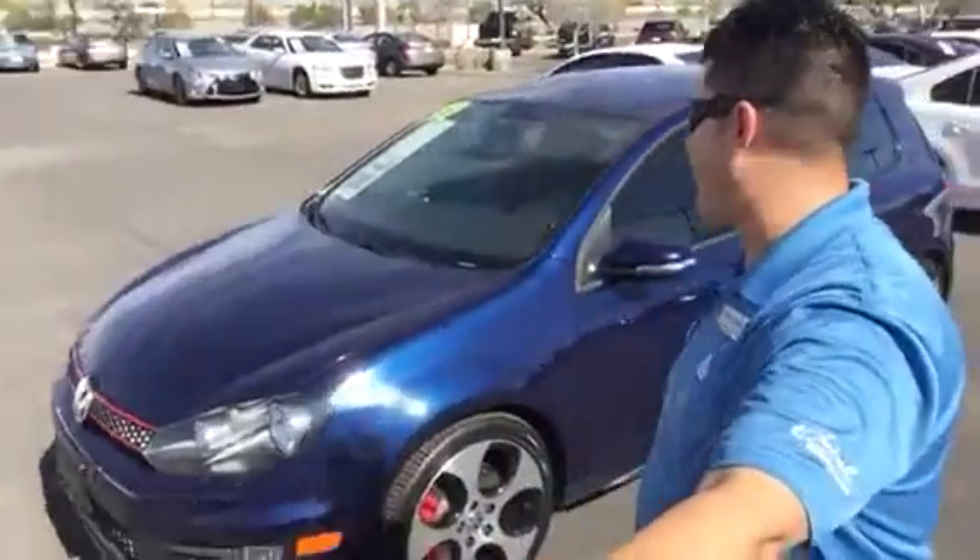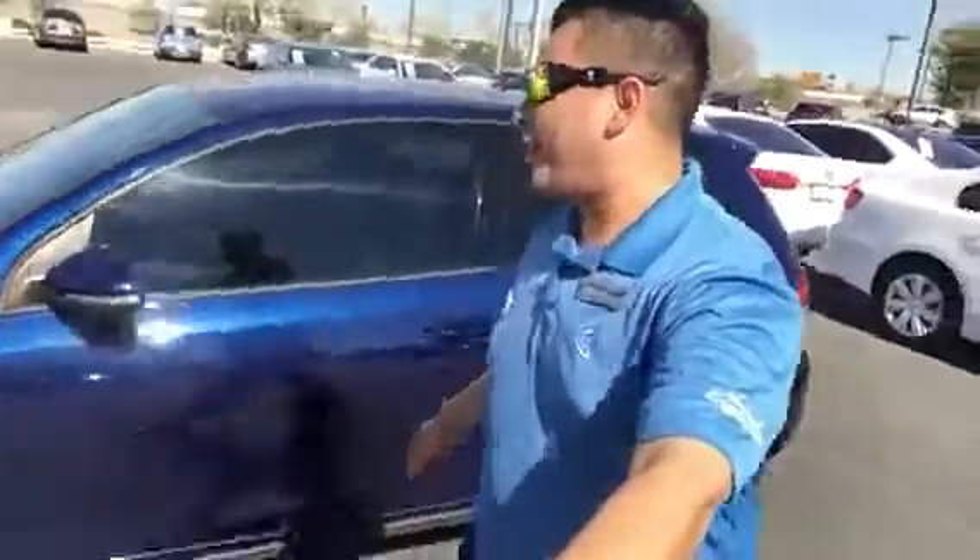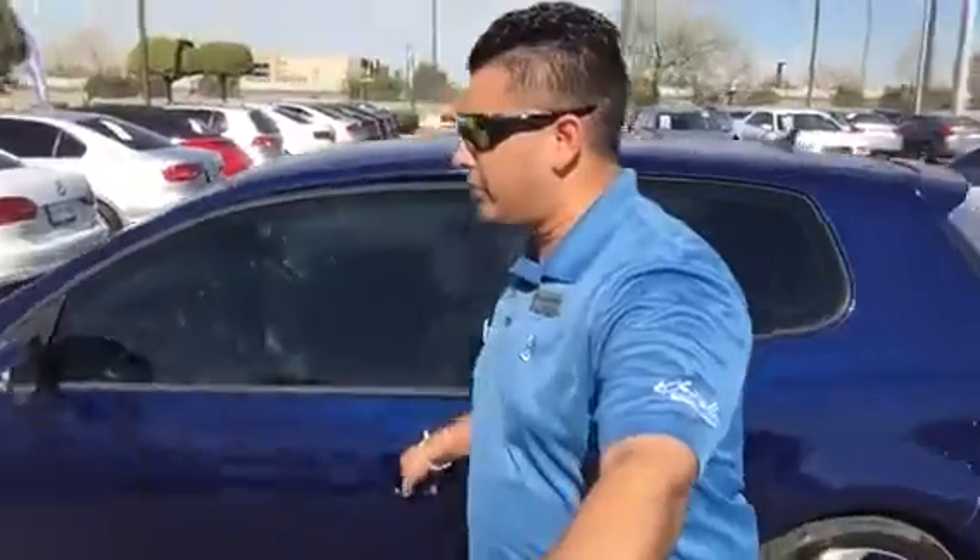Right behind me is that Volkswagen GTI that you inquired about. It's blue in color exterior wise and it has that plaid interior. It also has a clear bra in the front, so it definitely protected the front end for you from the time it was brand new.